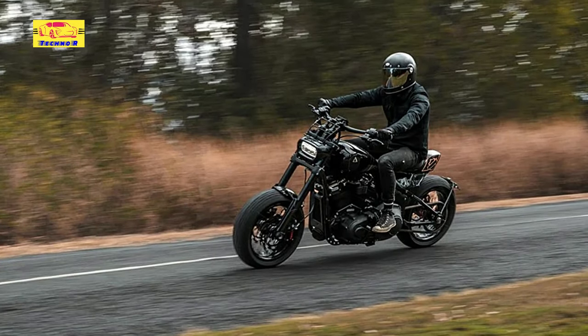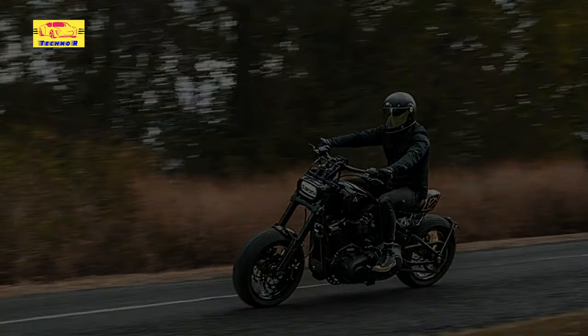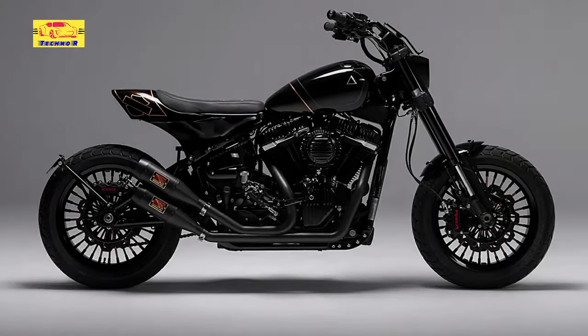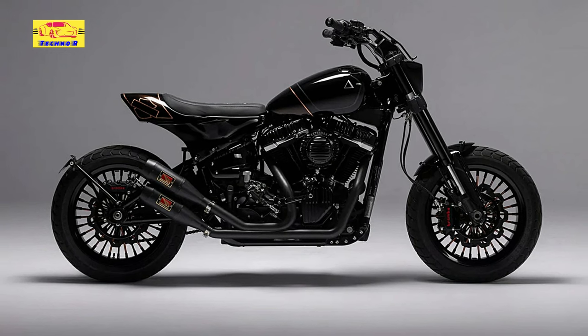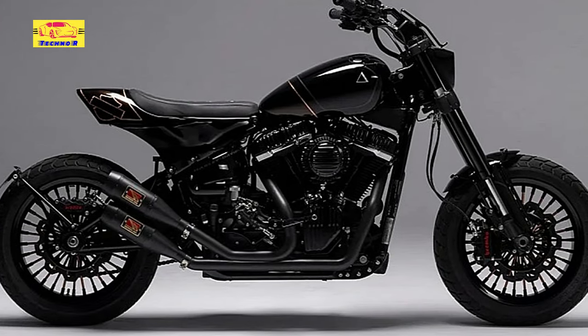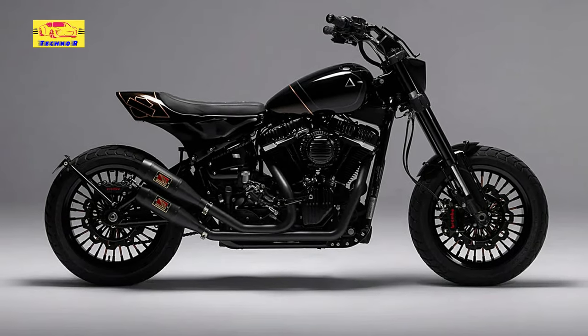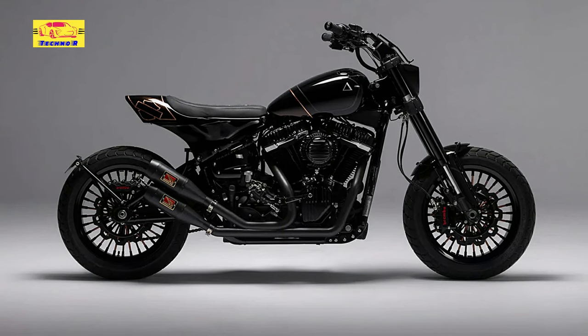A top-shelf aftermarket air cleaner was fitted on the intake side of things, but the Aussies were determined to take the affair a step further. To do so, they gave the Milwaukee-8 mill a Stage 3 Screamin' Eagle kit, putting it back together with a mixture of Rough Crafts and Arlen Ness covers. These new cases are all anodized black for a clean and stealthy appearance.